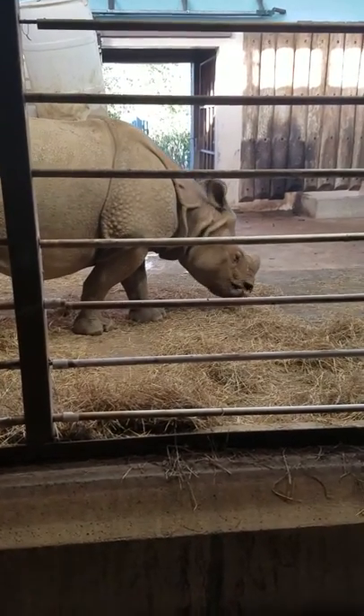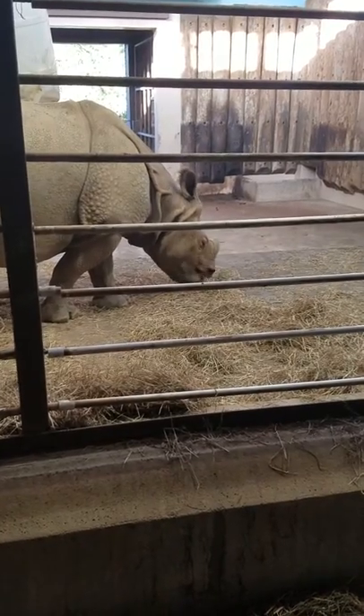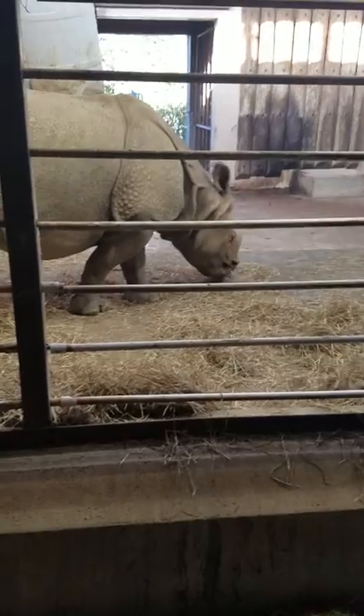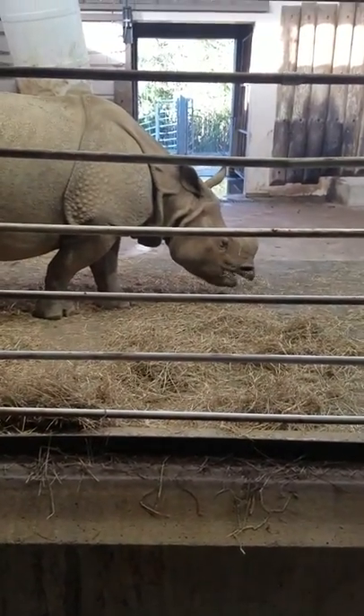Fun fact: their horns are made out of the same thing that your fingernails are made out of. Another fun fact about Mechi is that she likes to paint pictures. You'll notice later in this field trip a picture that she painted.